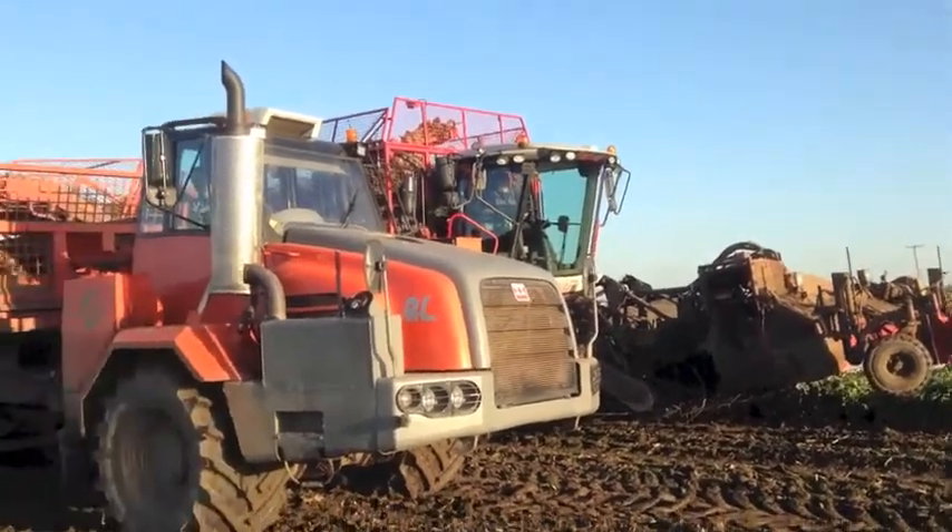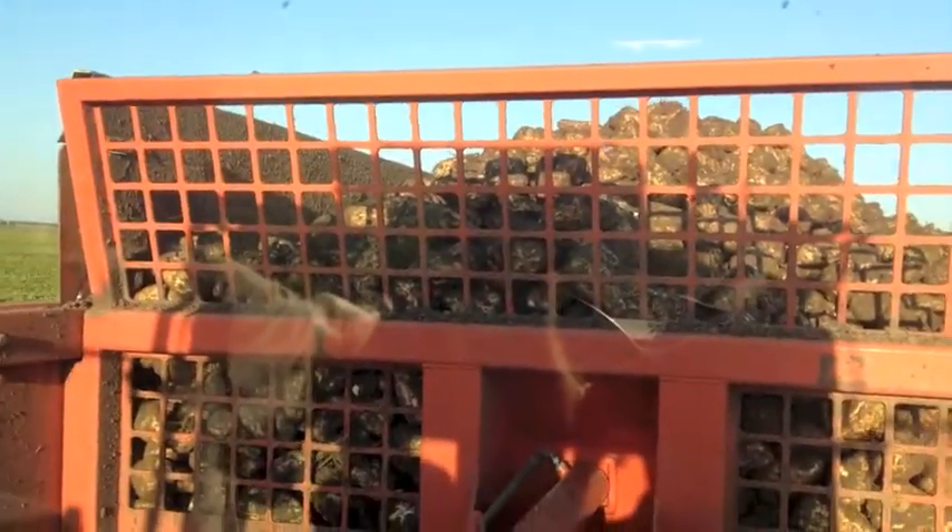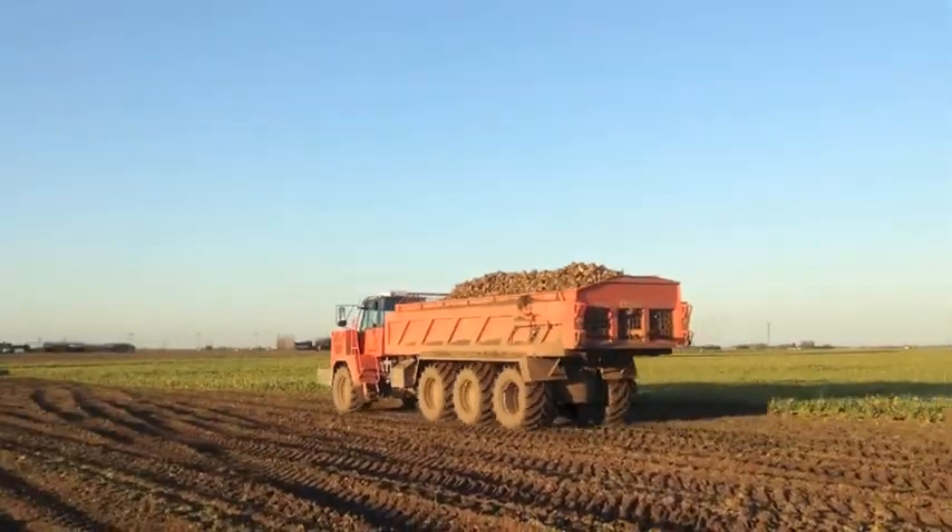The engine is 350hp and three of the four axles are driven, which greatly reduces soil compaction. Tyres are 26.5-inch rather than a standard 22, and this helps cut rolling resistance.